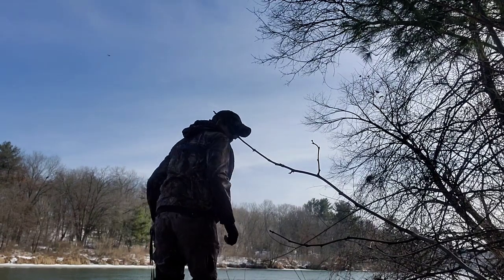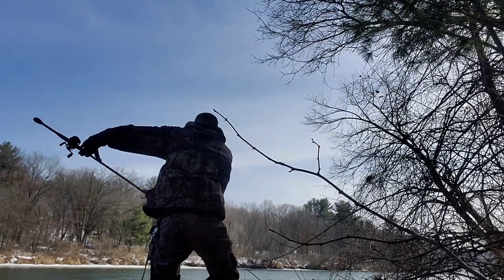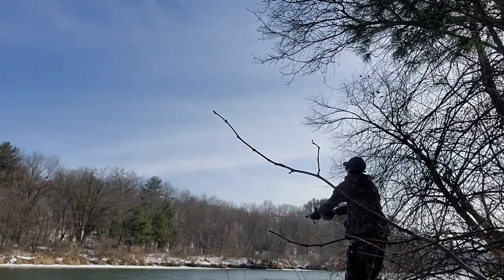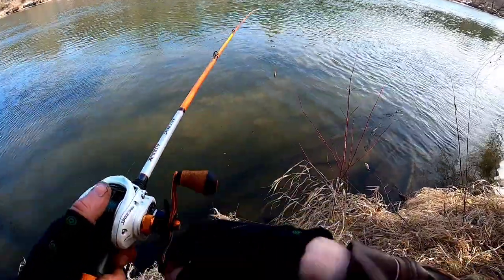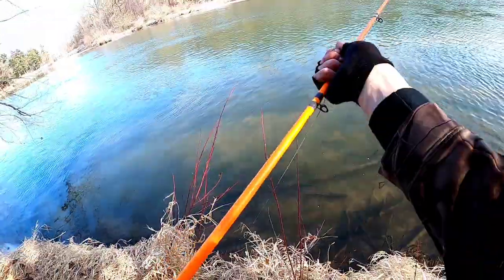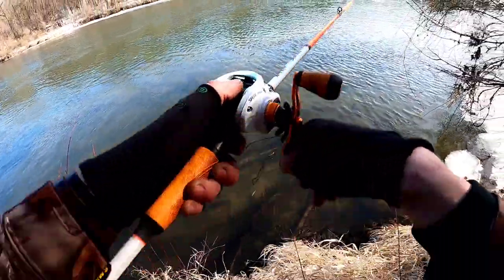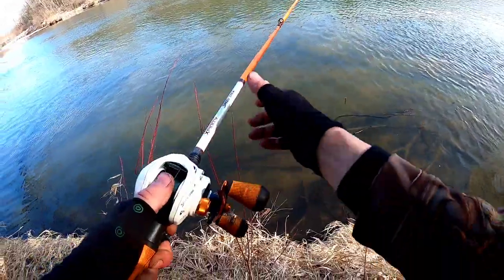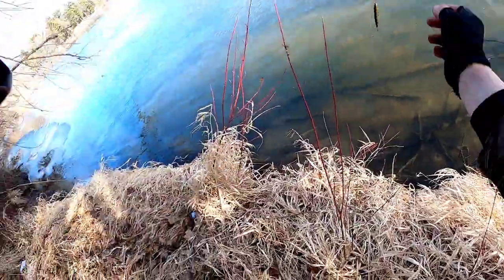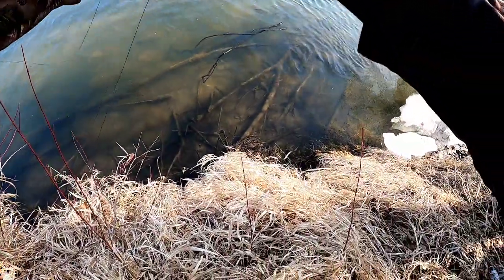Oh crap. Now I'm going to drop the line in the water. Got my line back — hopefully we can get it on shore. Ah crap, lost it again. Oh no, now I got my jerkbait on a tree. Got the line — it's long enough to get to me. Got it back.